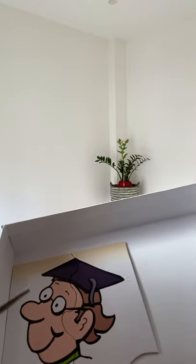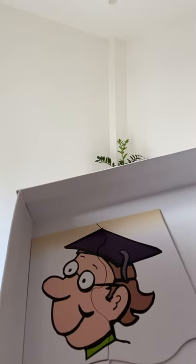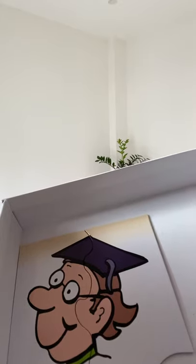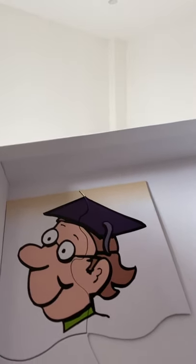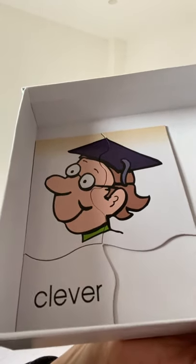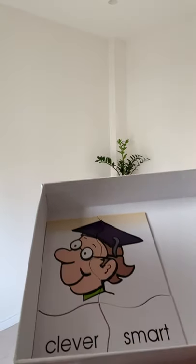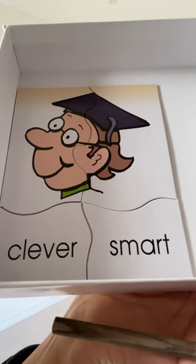Here we have an image of a person with reading glasses and a mouth pointed upwards, so they look quite happy or proud. Above the hairline we can see a graduation hat, so this person has gone to university, studied hard, and gotten a degree or a PhD or a master's. We can label this person as being clever. We could also say this person is smart. Smart or clever.